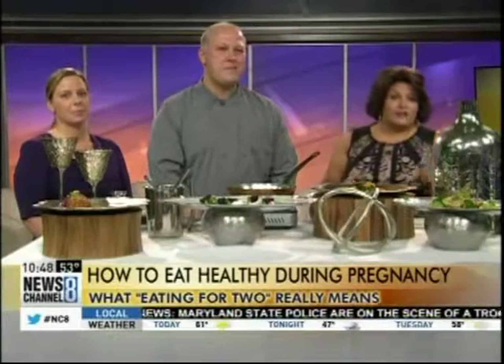Eating healthy when you're pregnant can be difficult if you have crazy cravings and an even crazier schedule, but eating right is important for developing your baby's brain. Showing us how to make delicious and nutritious meals for two are the owners of 11 Courses Catering, Jim and Melissa Vincent.